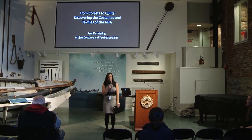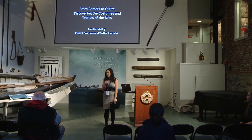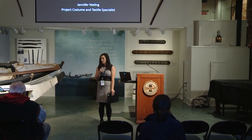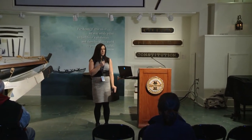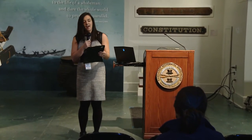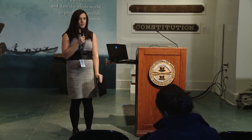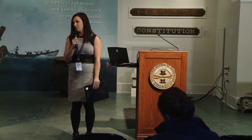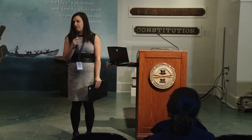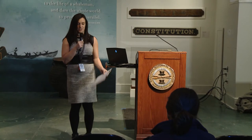Good afternoon, everyone. Welcome. My name is Breanne Roth. I am the Public Programs Coordinator here at the Nantucket Historical Association. It is my absolute pleasure to welcome you to our last Food for Thought for 2017. We will be starting these back up in February, so we hope to see you back out here next year. Our Food for Thought series is brought to you by the MS Worthington Foundation and media sponsorship is generously provided by Novation Media.